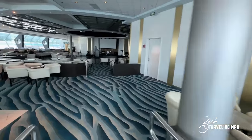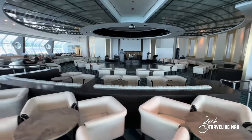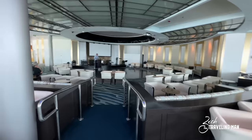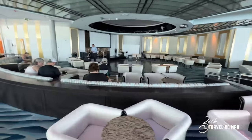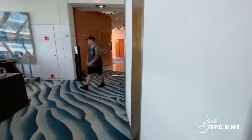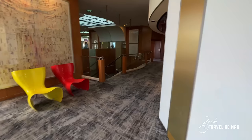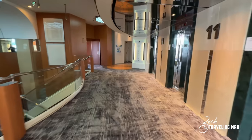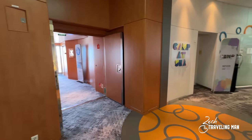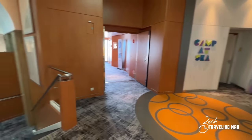Over here toward the center of the venue is a dance floor and a place for entertainment. We're now back at the elevator bank on deck 11 forward. On the other side, across from the Sky Lounge, is Camp at Sea and also Club X — this is the children's activities area at Camp at Sea, and the teens' activities at Club X. That's all for deck 11.